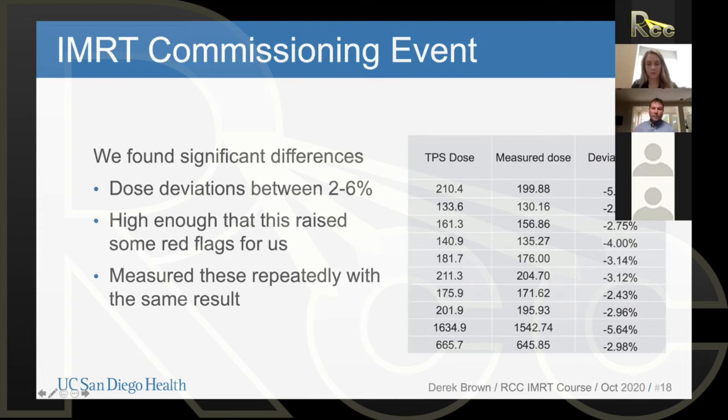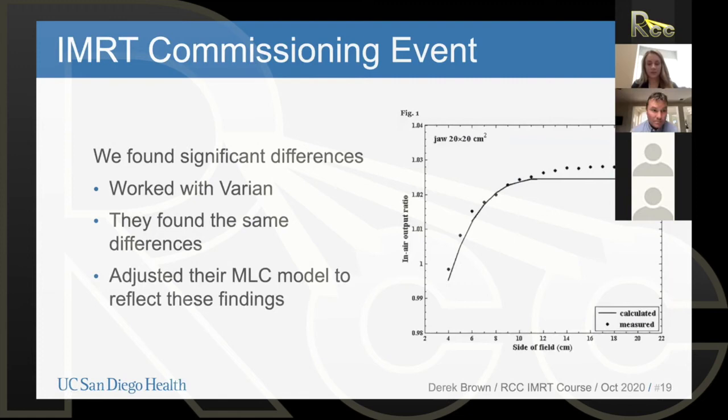We started involving Varian Medical Systems and had discussions with them, working closely for about two weeks. They started doing their own measurements on their own systems at the factory where they build these machines. They started finding exactly the same differences, and tracked those differences down to how they had modeled their MLC — remember, it was a new MLC for Varian — in the treatment planning system.